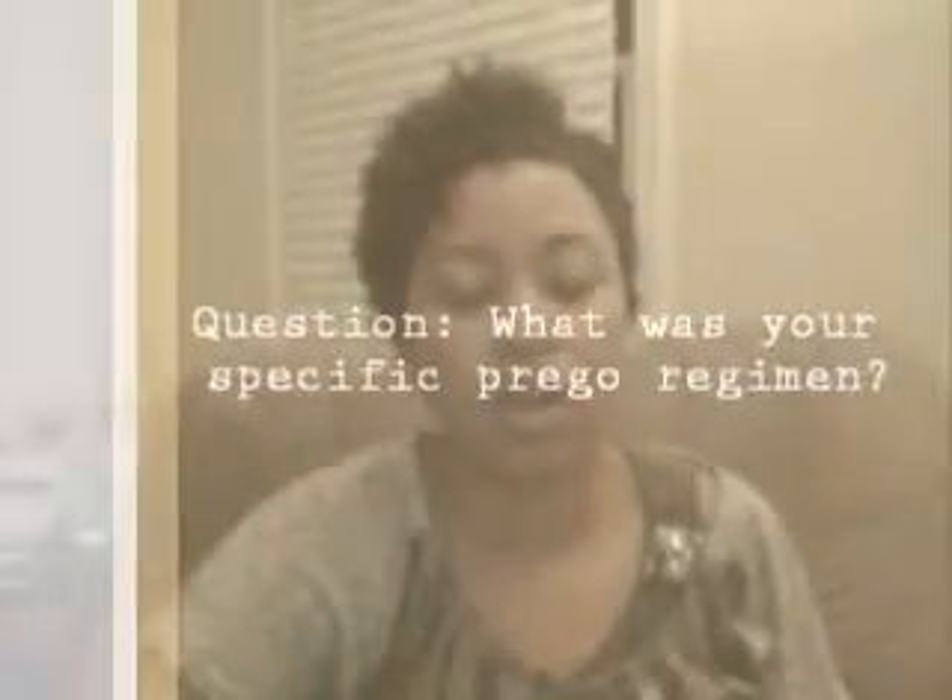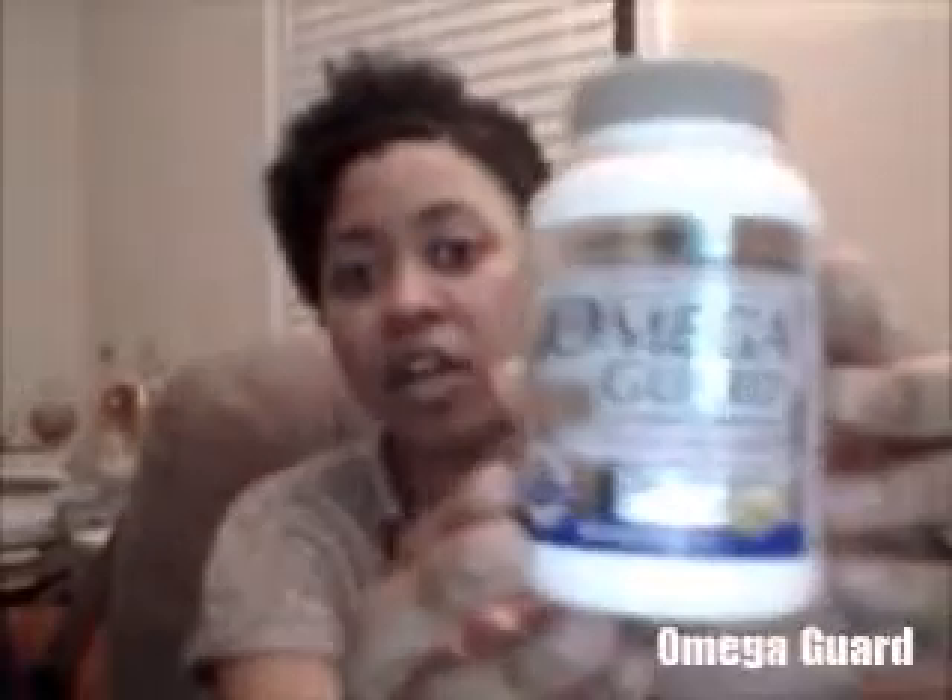As far as what I took when I was expecting, I took three main products. Number one was my Omega Guard, which is ultra-pure DHA with all the omega-3s. I love it because with Shaklee's guarantee it's pure and safe with all their testing, and if it didn't work for me I could send back an empty bottle and they'll give you your money back.